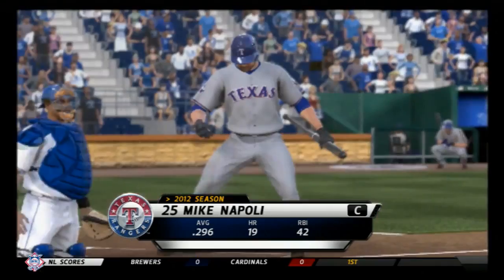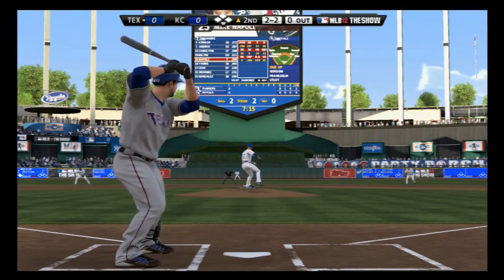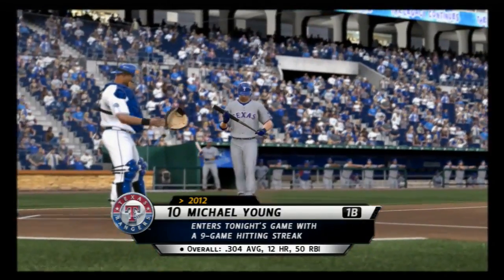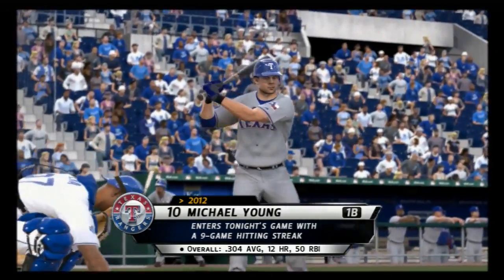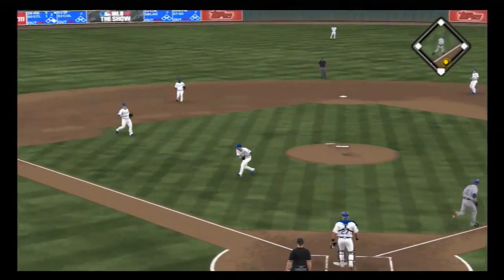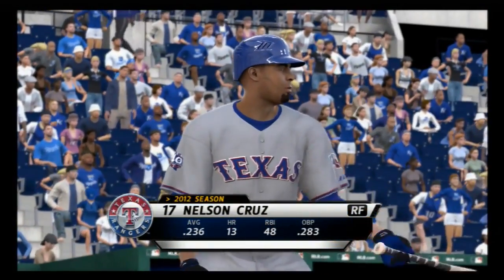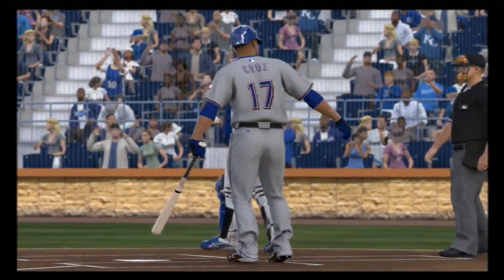Mike Napoli will stand in now, just a few ticks shy of the .300 mark for the season — fouling off pitches until he makes a mistake. Swing and a miss as he couldn't connect on the two-seamer — that's out number one. Michael Young will stand in for the first time now, and he's got that average up over the .300 mark. Now a swing and a softly hit ground ball, on to Butler in time — two away. Nelson Cruz will dig in here. Off-speed pitch and it's strike three called — and I think he got a little help with that one.